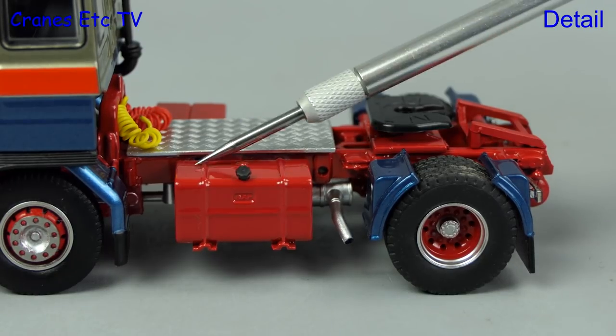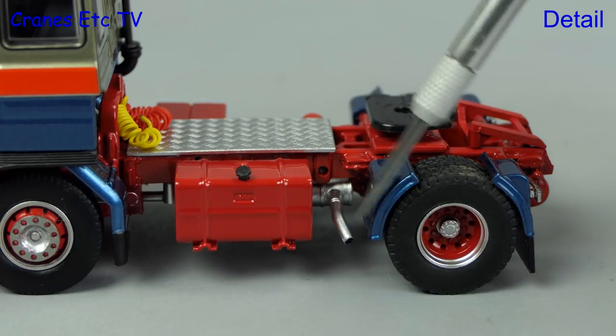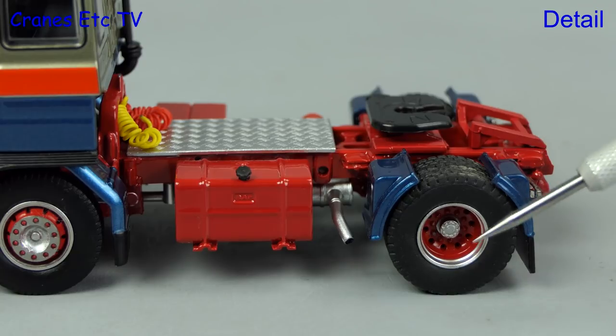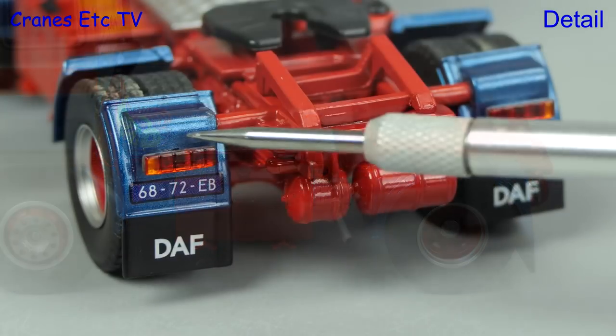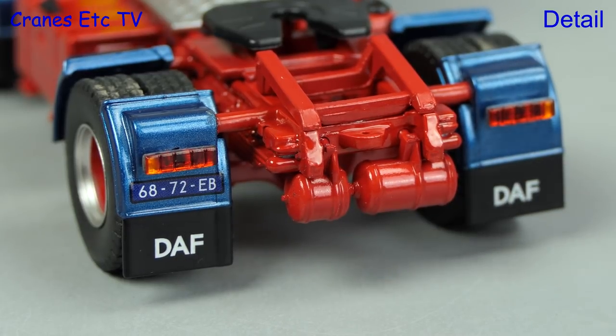The stepping plate has got nice texturing and the fuel tank has got a nice filler cap. It's always good to see the exhaust pipe looks like it's got a hole, and the split wheel arch and rear wheel detailing is excellent. At the back the rear lights have plastic lenses and there is DAF on the mud flaps.